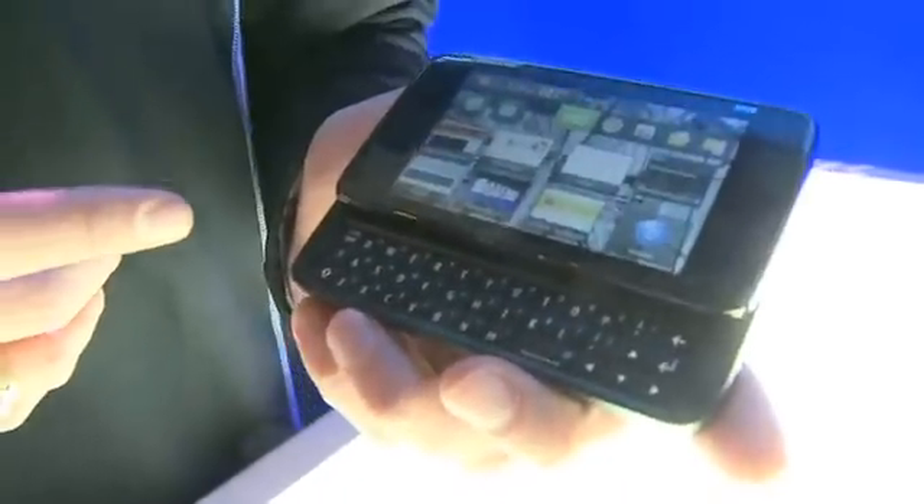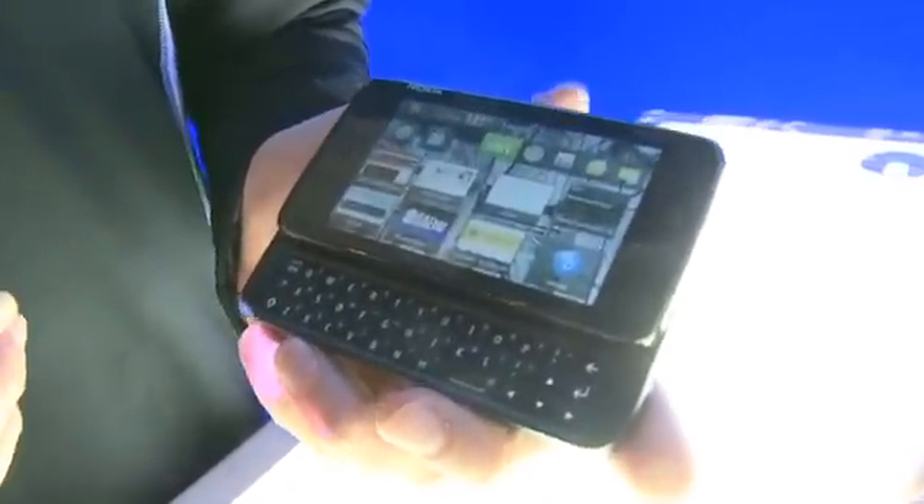Full QWERTY keyboard as well. We've got an integrated camera — it's got a Carl Zeiss dual LED flash lens on there, and it's got a nice little cover for it. One of the things I really like is the kickstand.